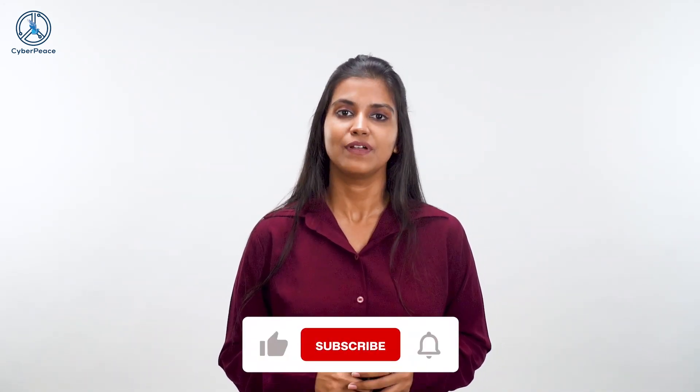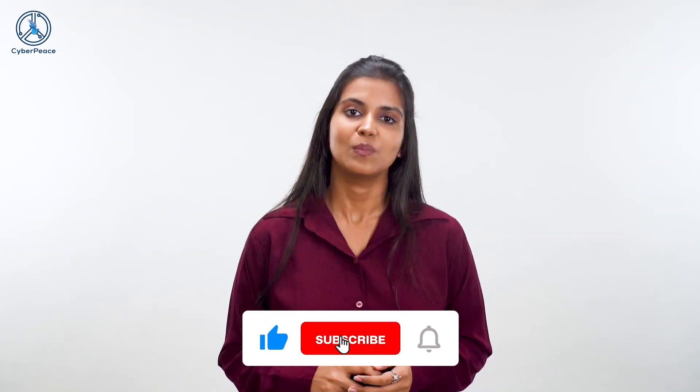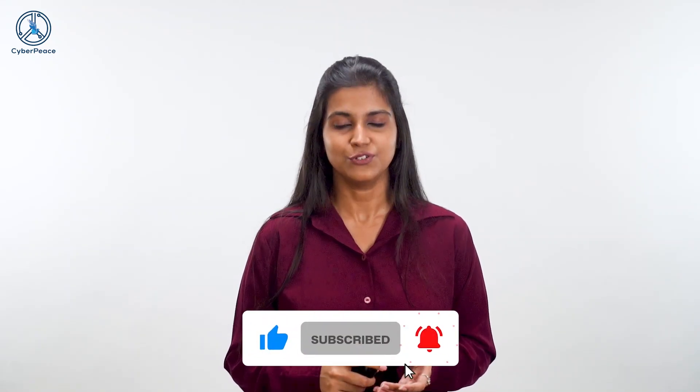That's all for today. I hope this video helps you be more cyber aware. Don't forget to like, comment and share this video. And if you just found us, do subscribe. This is Kathakali Banerjee signing off. Stay Cyber Safe. Thank you.